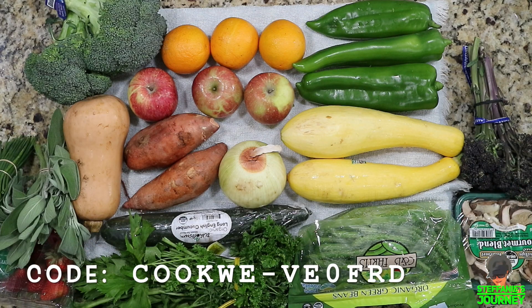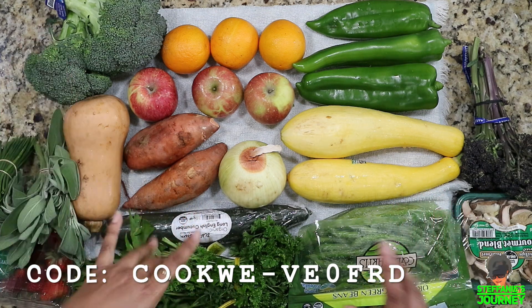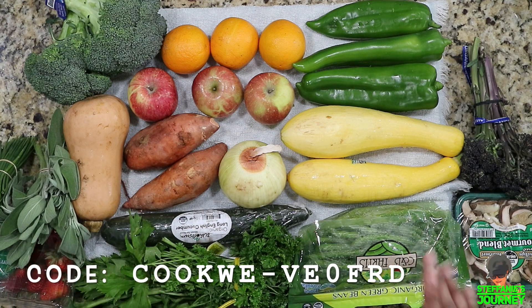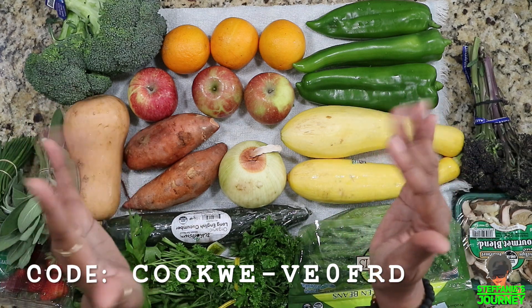Thank you guys for stopping by my channel. I hope you enjoyed this haul. I'll link all the information below so you can purchase and get a discount if you're interested. They may currently have it on hold and not be taking new customers because of the food shortage, but when they do the link will be there. Thank you for stopping by — I hope you enjoyed the video and I look forward to seeing you in the next one. Bye!